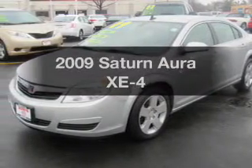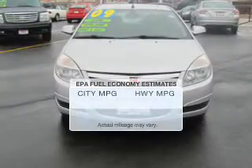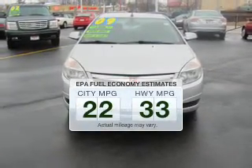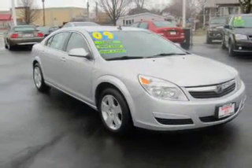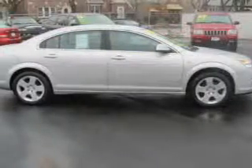Introducing the 2009 Saturn Aura. This is the set of wheels you've been looking for. Save your money and make fewer trips to the gas station when driving this fuel-efficient vehicle. The powertrain includes front-wheel drive with an efficient four-cylinder engine driven by a six-speed automatic transmission.